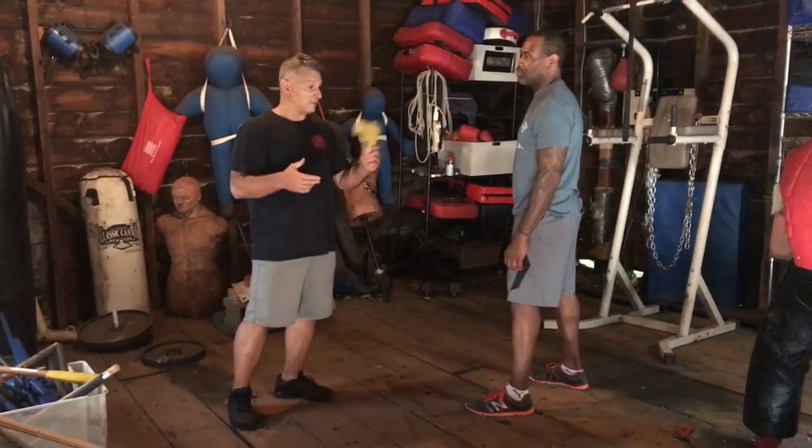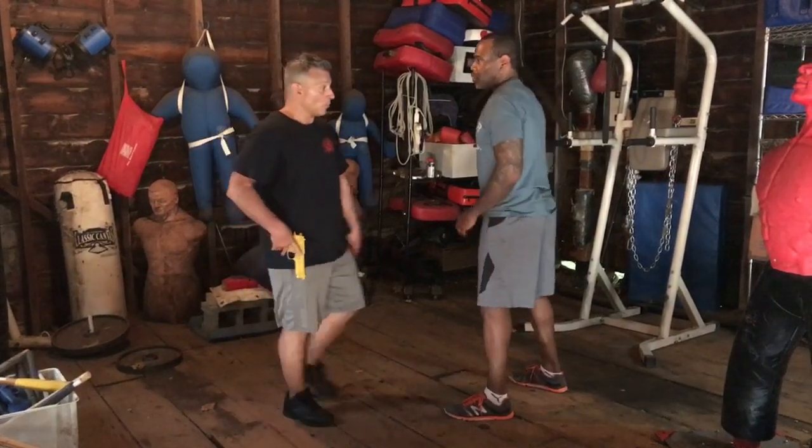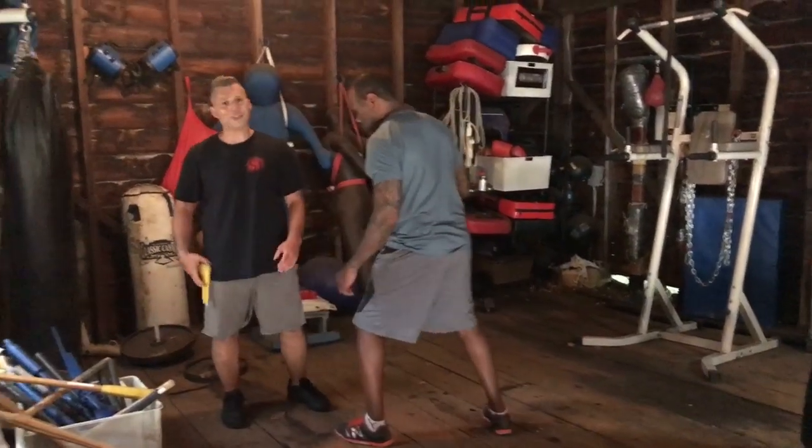Firearms are great, don't get me wrong, but if it's in the holster and we're this close, you are doing nothing useful.